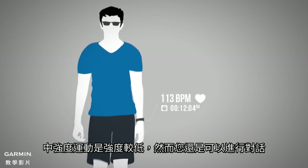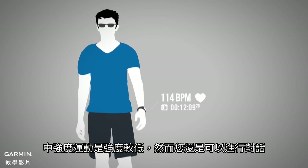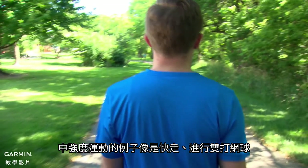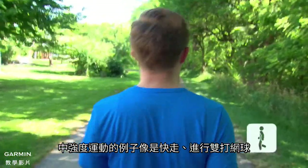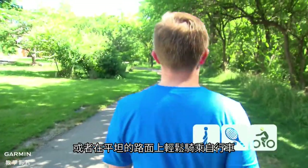Moderate intensity activities are those where the intensity is low enough that you can hold a conversation but high enough where you cannot sing. Examples of moderate intensity activities are brisk walking, playing doubles tennis, or casual bicycle riding on a flat surface.